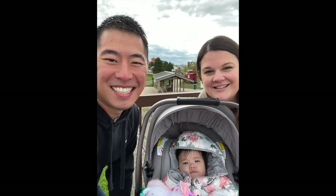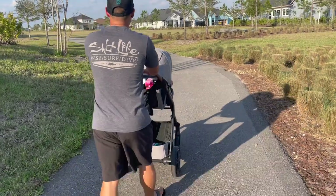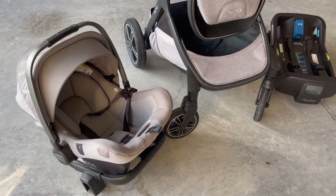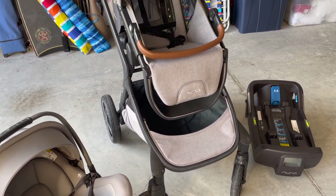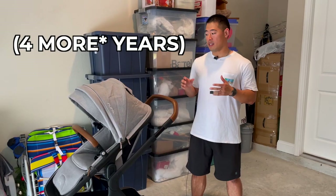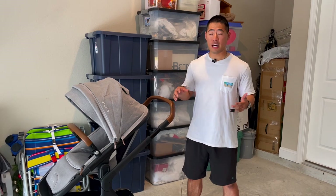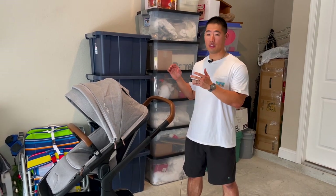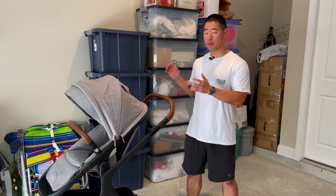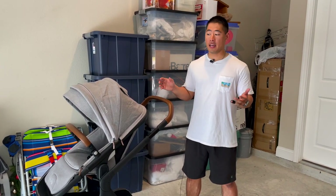We've had this stroller system for about two years, haven't had any issues, and take walks at least two times a week, so it's gotten plenty of use — and I don't foresee us having to buy another one. The $1,500 we spent collectively on the package including the stroller, the infant car seat, and the base was totally worth it. I would easily pay $25 a month for a good quality product, and seeing as we're likely going to get at least four years of use out of this, that's really what it boils down to. There's also a possibility we can pass it on to a family member or sell it for a few hundred bucks at the end.